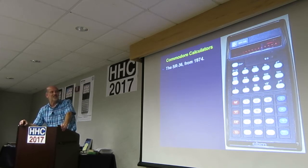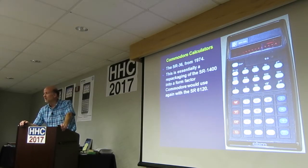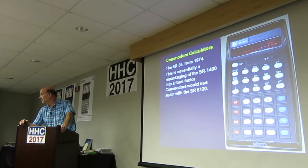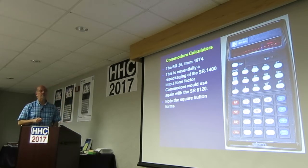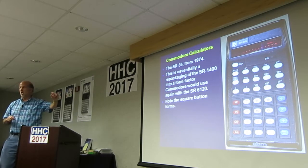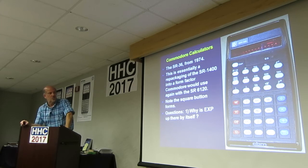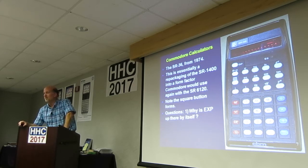This is the SR-36, also from 1974. It's essentially a repackaging of the 1400 into a different form factor, the shape of which they're going to use for a couple of years. How do you get the inverse trig functions? ARC — A-R-C right next to it — the old-fashioned way of saying arc, just like the HP-35. Note the square buttons. At the bottom you've got the square button shape with the oval on the button.